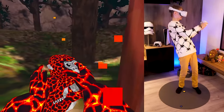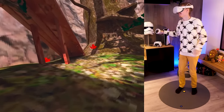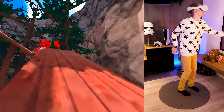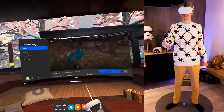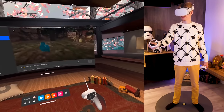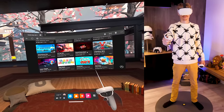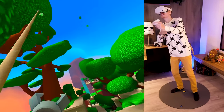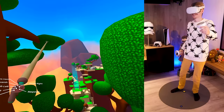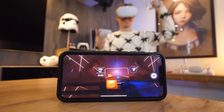Tip number thirty: download and play early access games. Facebook introduced App Lab, a program that allows developers to sell games that are works in progress or not yet approved by Oculus. These apps are hidden and can only be found using the search bar in the store. Luckily there's a list of all available games on oculusapplab.com, which you can open on your phone or in the Quest's browser to start downloading.